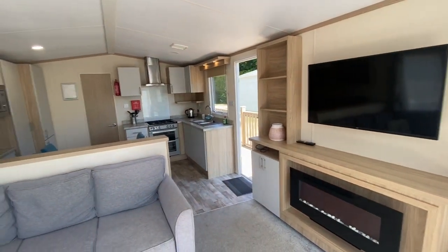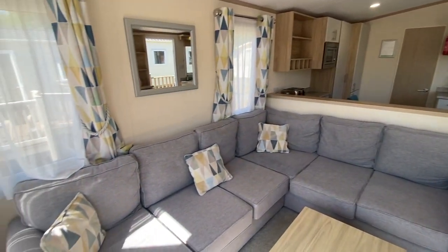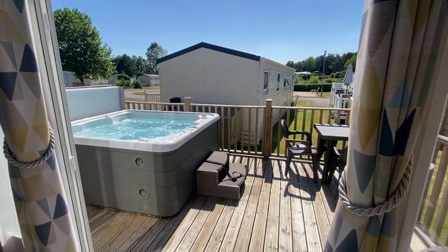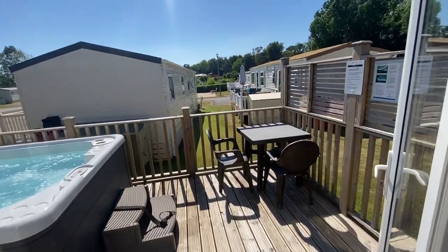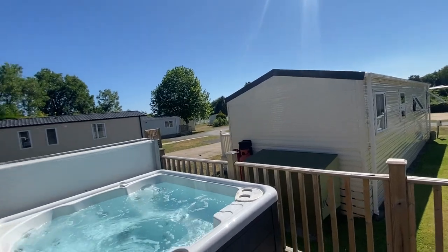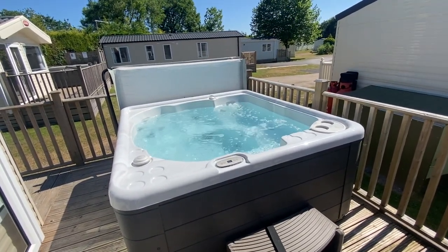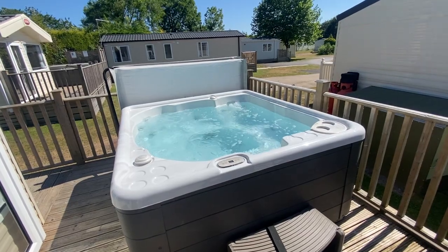Every home is connected to the internet so you have Wi-Fi as well — that's all included if you're an owner here at Holman's Wood. As you can see, the French doors lead out onto a super sunny patio with a table and chair set, a really nice peaceful outlook being at the rear of the park, and there's a fabulous hot tub on the front decking as well.